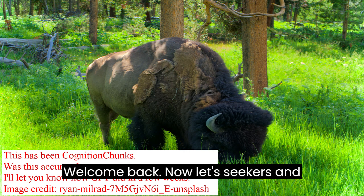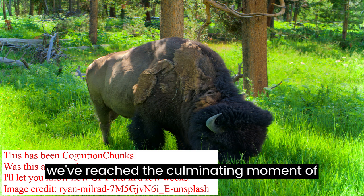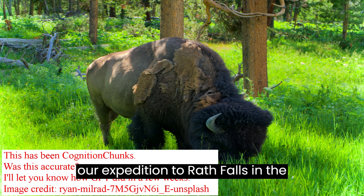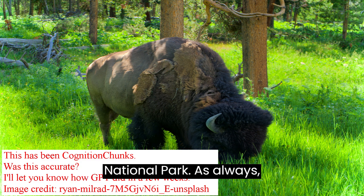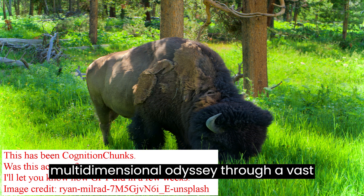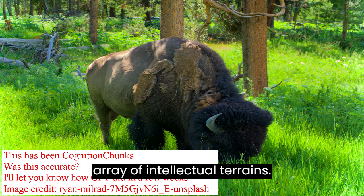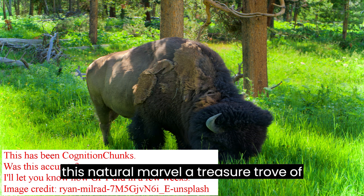Welcome back, knowledge seekers and trailblazers. Today we've reached the culminating moment of our expedition to Wraith Falls in the enigmatic landscape of Yellowstone National Park. As always, this hasn't been just a hike — it's been a multidimensional odyssey through a vast array of intellectual terrains. Let's unravel the complexities that make this natural marvel a treasure trove of insights.